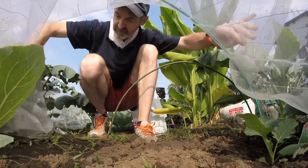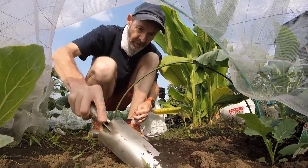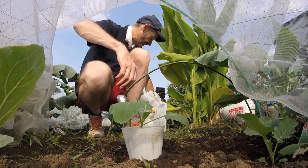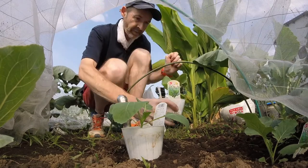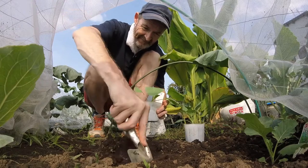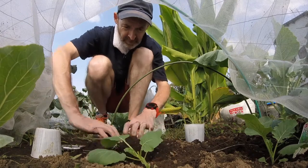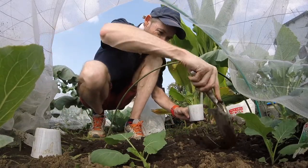We're gonna plant a few more things in here. I think we have a few more honey kales, so we've got room to put them in here. Okay, let's see. There's one. And where's the other one? There's two. So let's put this one in here. There we go, just to firm that down. And we'll put one more over here.